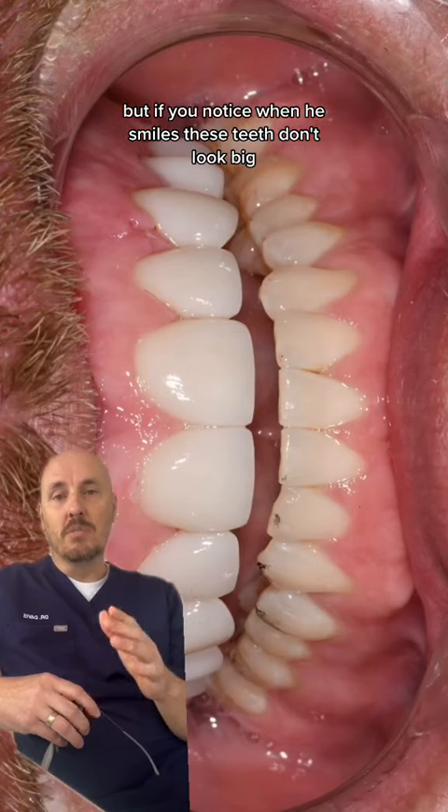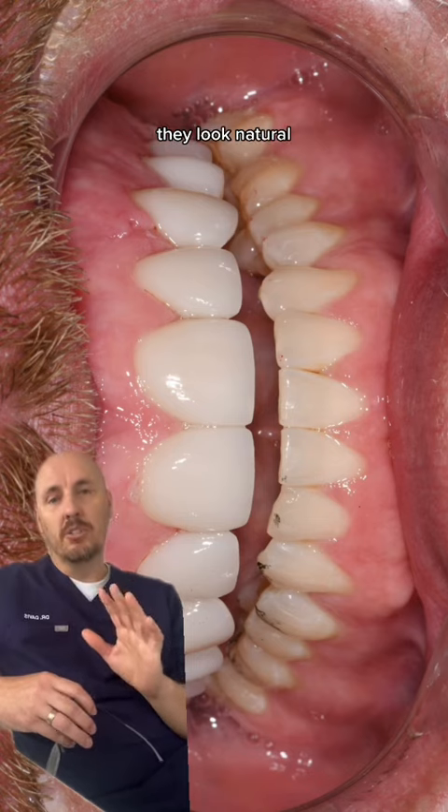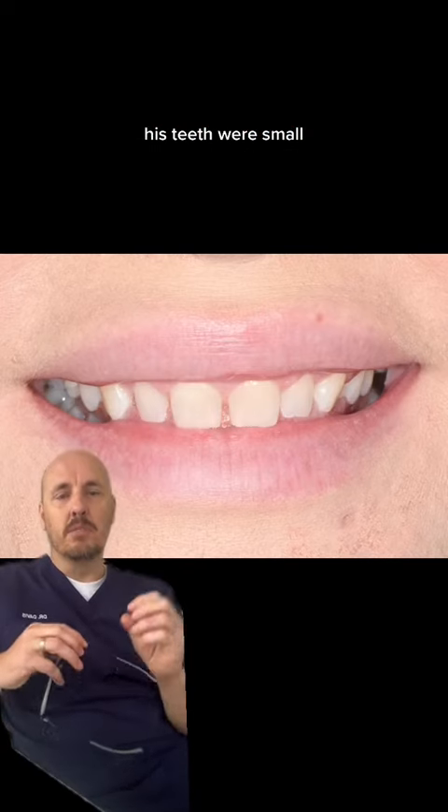But if you notice when he smiles, these teeth don't look big, they don't look fake, they look natural — because he already had gaps and his teeth were small.